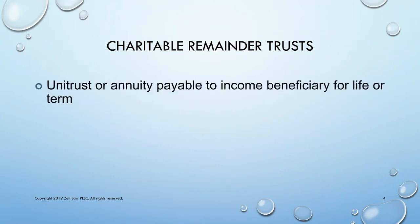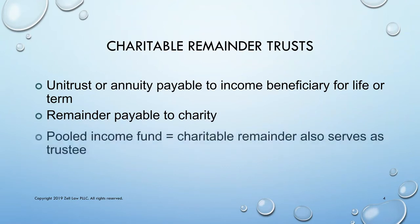The charitable trust may either be a unitrust or an annuity trust, and it's payable to the income beneficiary for the term. At the end of the term, the balance of the trust assets are payable to charity. In a pooled income fund, the charity may also serve as the trustee of the trust.